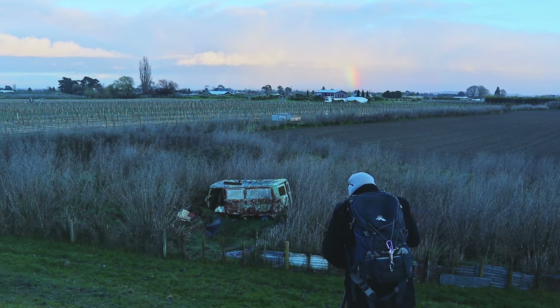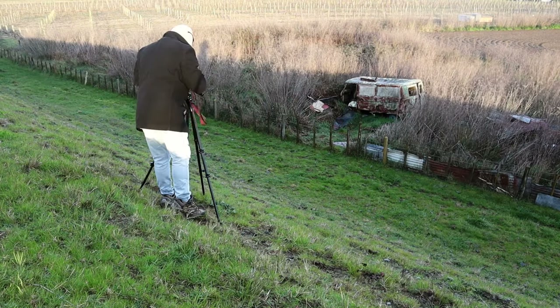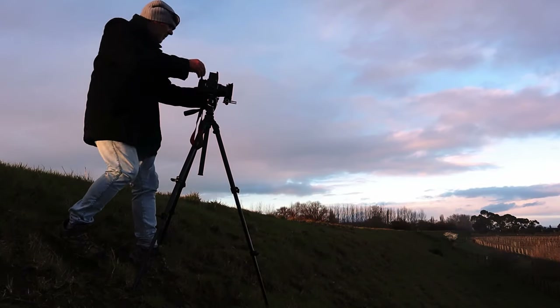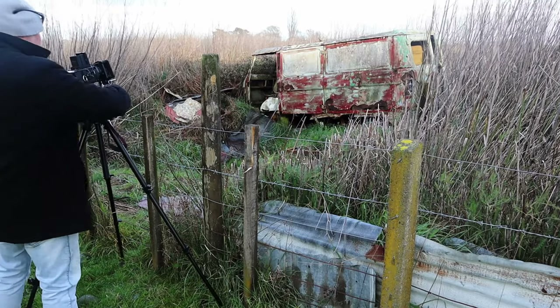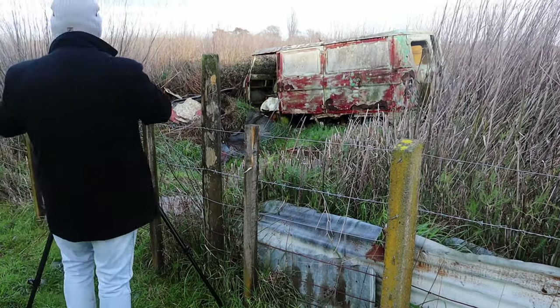Then we got a little slither of sunlight coming through and it just lit up the van. I think I might have got a shot that works quite well. I've just been playing with the light meter — this last shot I took was f11, 1/60th of a second, and that looks quite nice actually, got quite a lot of detail in there. Love it, absolutely love it.